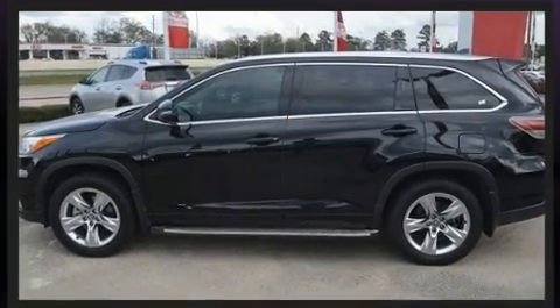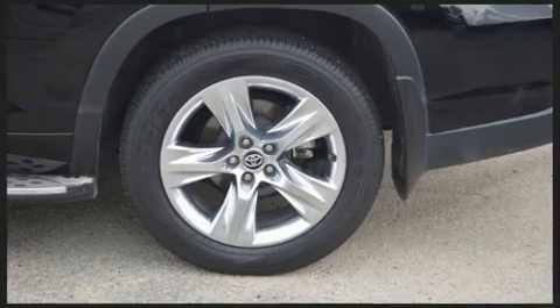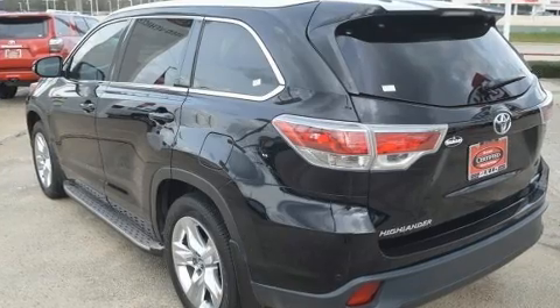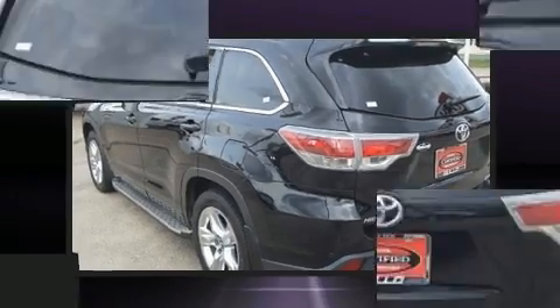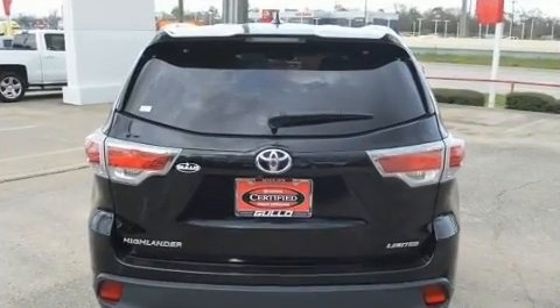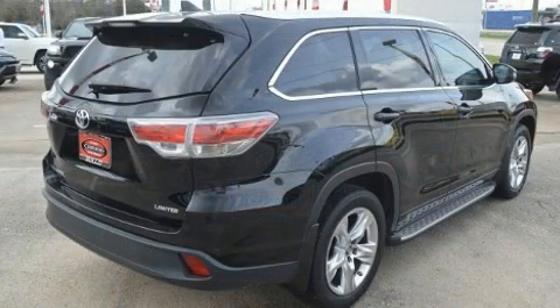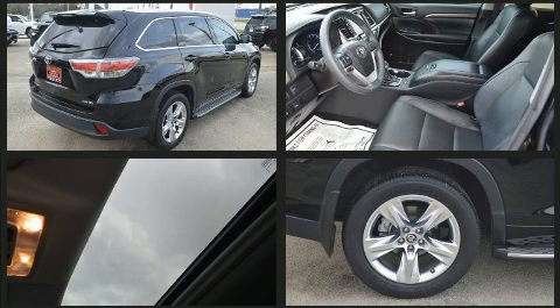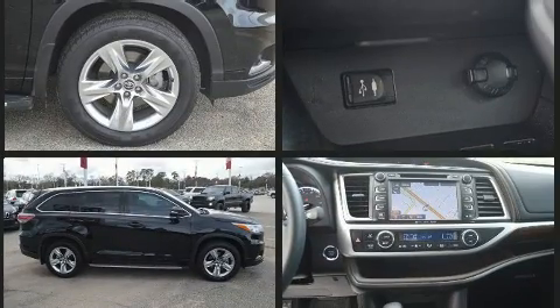Heated and ventilated seats, turn signal indicator mirrors, a power liftgate, and one-touch window functionality. Features such as automatic climate control and leather upholstery prove that economical transportation does not need to be sparsely equipped. Passengers in the third row enjoy seatback reclining functionality, providing an extra level of comfort and convenience.